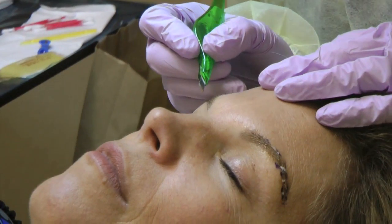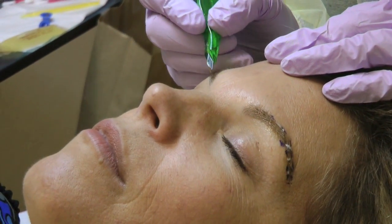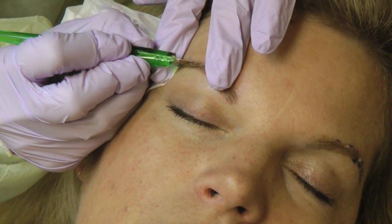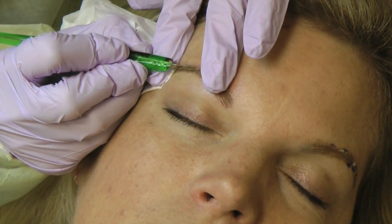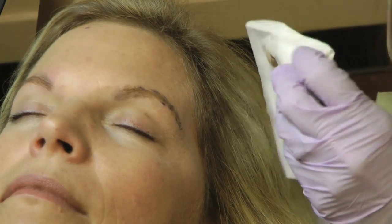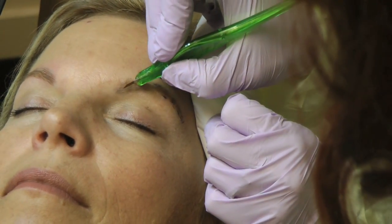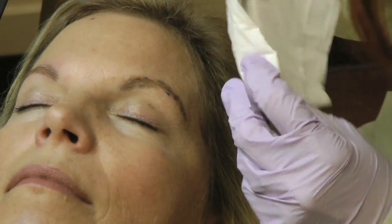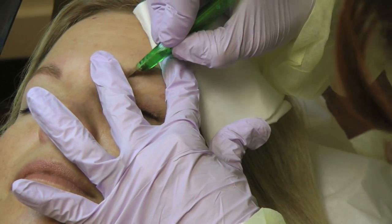She then lays a line of pigment down and implants color by gently tapping it into the skin. She repeats the process on the other side by laying down the pigment before gently tapping it into the skin.